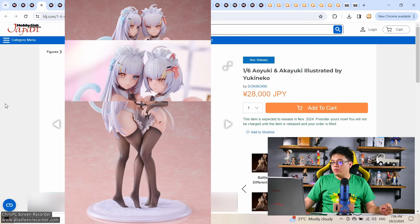This is from Doki Boki, which I assume is a Chinese brand. Doki Boki already has like two or three figures on pre-order at the moment. We have a 1/6 scale Aoyuki and Akayuki, illustrated by Yuki Neko — a very nice name. So you have a pair of oppai-squeezing figures, which is a very overdone pose, to be honest.